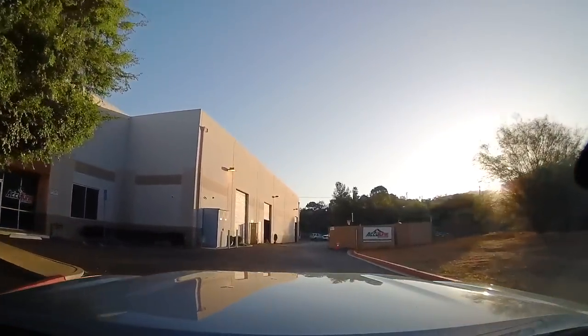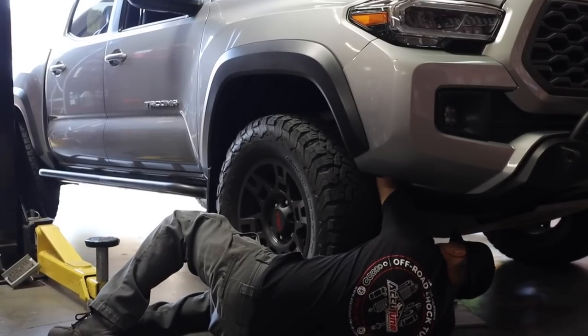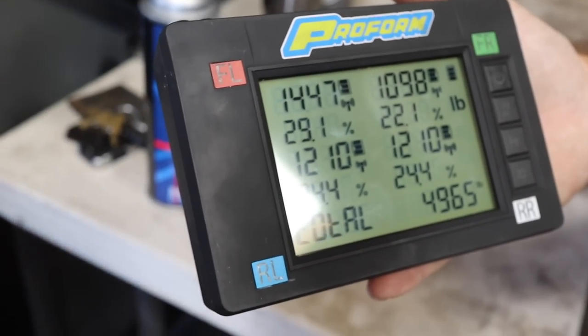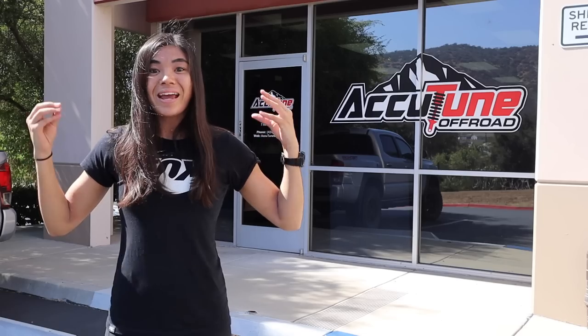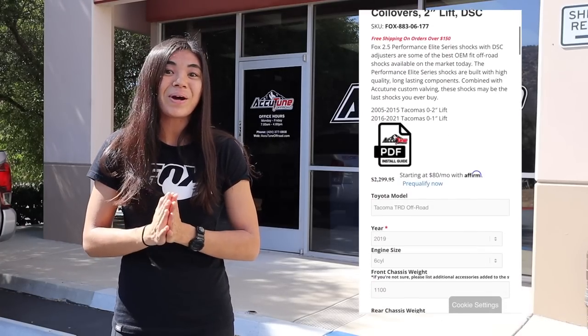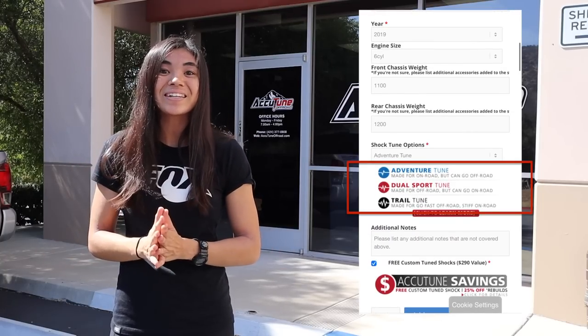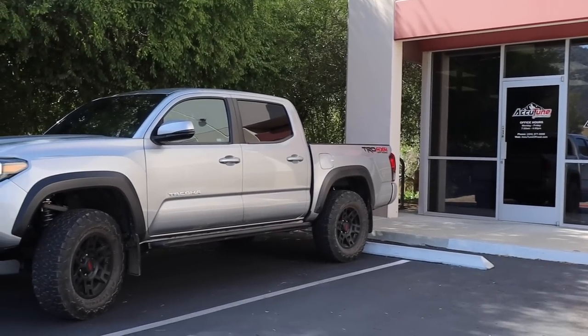Today I'm in my hometown of San Diego at Accutune Off-Road. These guys are suspension professionals and they're going to take a look at my truck, do some measurements, do a test drive, and basically put together a tune for my truck. What's different about Accutune is they build specific tunes based on your driving style and the weight you're carrying in your vehicle.